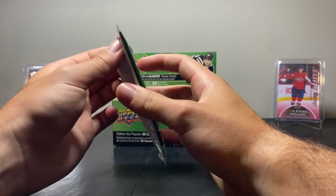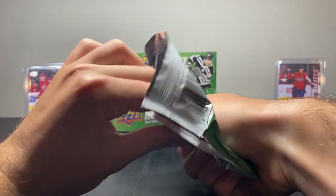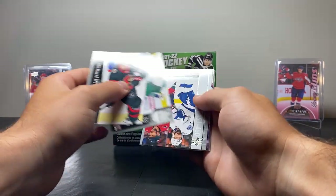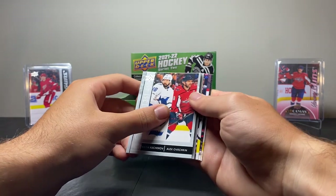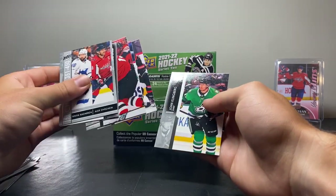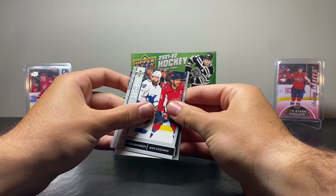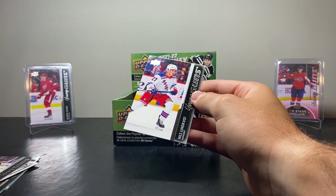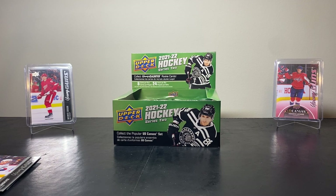Still looking for some decent hits. This pack's feeling a little thick — nope, I'm wrong. We have Drake Bathurston, Joel Eriksson, the Series 2 Checklist of Nikita Kucherov and Alex Ovechkin, and another Young Guns — Niels Lundqvist on the Rangers. Three of six Young Guns now, but kind of lower names. Hoping we get some better names here.